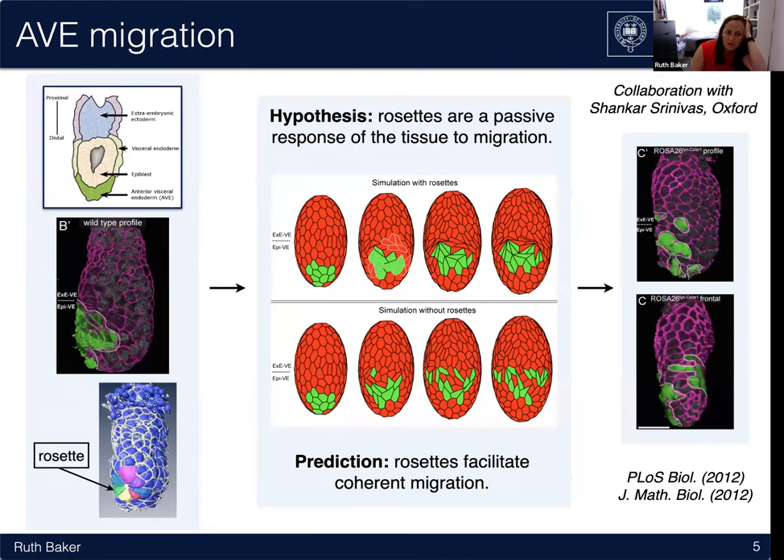Another example is about collective migration, but this time it is an example of coherent collective migration of a population of cells through an intact epithelium. Epithelia usually make barriers; they tend to be coherent and intact. So the question became: how does a population of cells migrate as a coherent group through an intact epithelium?